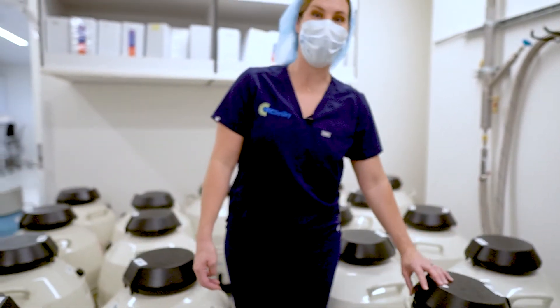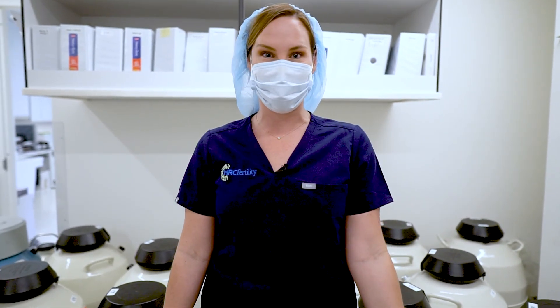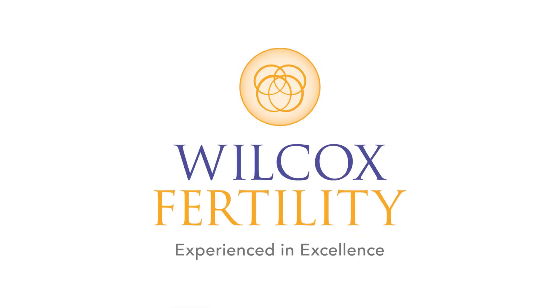On behalf of all of the embryologists at HRC Fertility Pasadena, thanks for joining us today. I hope that gave you a little glimpse of what the IVF lab is like here. We'll see you next time. Thanks a lot.